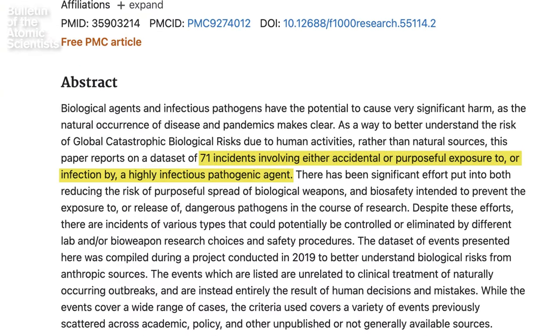According to a 2022 article, between 1975 and 2016, there were more than 70 events of human-caused pathogen exposures in labs of all types of biosafety levels.